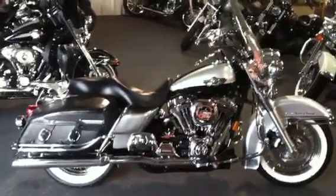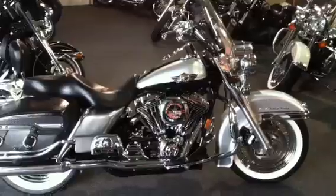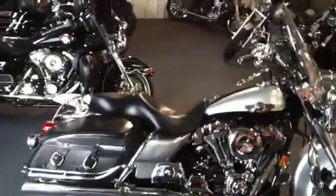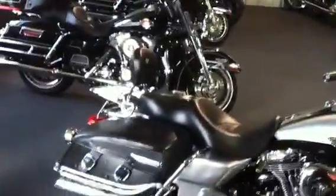What we have here is an exceptionally clean 2003 Road King Classic, 100th anniversary. It is fuel-injected, traditional with the whitewall tires. It's got a detachable windshield up front, detachable backrest in the bag, leather saddlebags typical to the classic models.